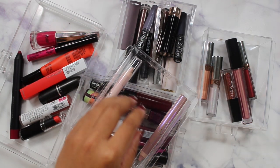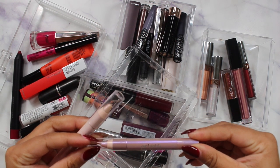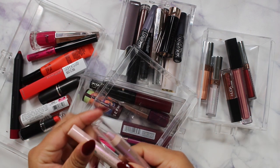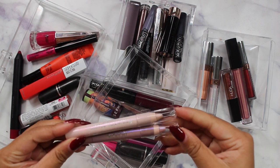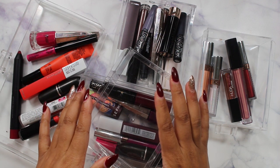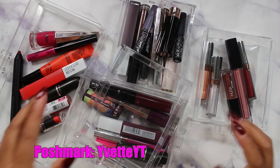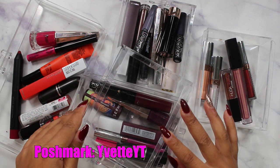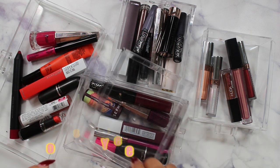I'm going to pull these two out first. I think I got these in either a BoxyCharm or an Ipsy bag — these are the Girlactic 3-in-1 Lip Sparkle Balms, and I have not touched these at all, so I'm going to let both of those go. Any unopened lip products I'll be adding to my Poshmark, which is linked in the description box. Make sure you're following me there and jump on anything quickly.